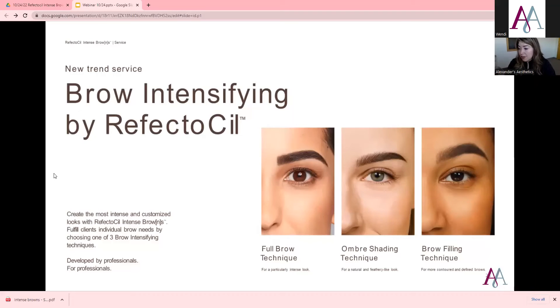This slide shows the different techniques you can do with this product. There are three techniques taught in the masterclass: the full brow technique, where you're doing from the very start of the brow to the very tip without any change in color; the ombre shading, which is more popular because it's softer in the front and goes to a darker more defined brow at the arch; and the brow filling technique for a more contoured and defined brow.